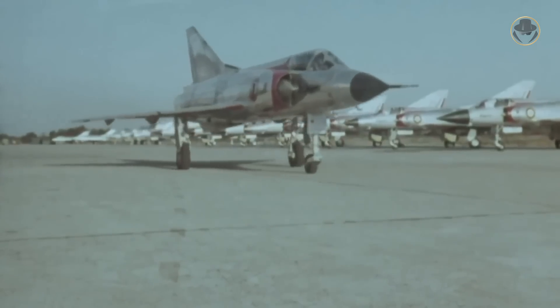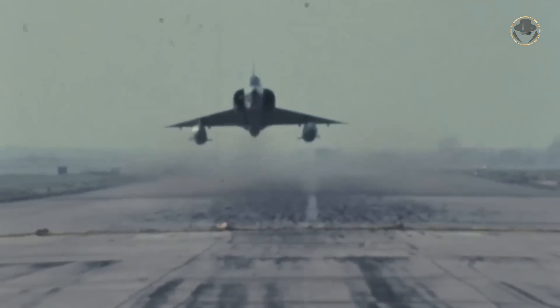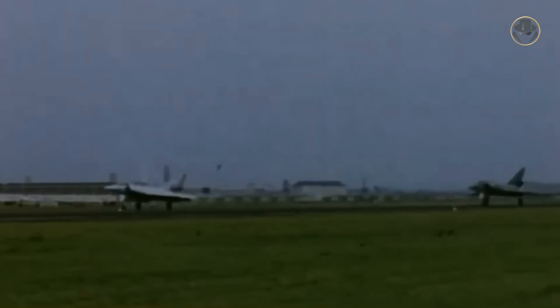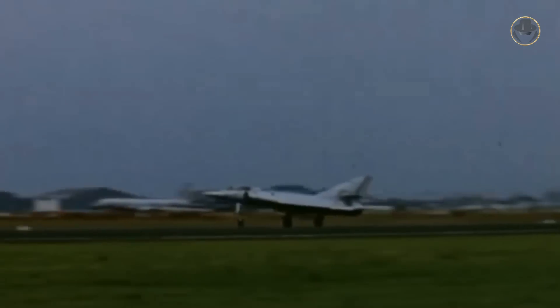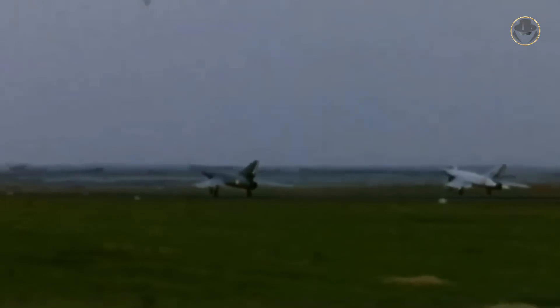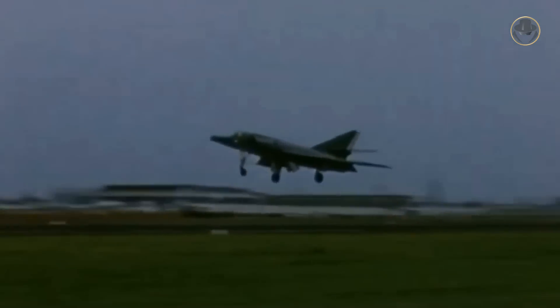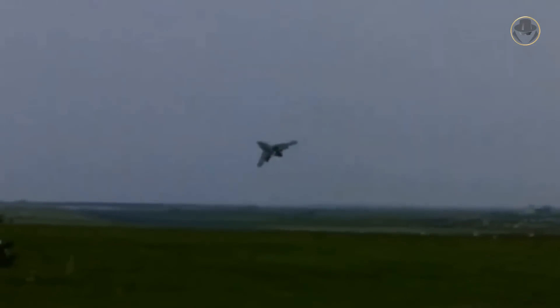The French Air Force also preferred the Mirage 3 instead of the Etendard 2 and Etendard 4. However, the French Navy had been interested in the carrier-based variant of the Etendard 4 since 1955. In 1957, Paris authorized the development of this version, called Etendard 4M, and ordered five pre-production aircraft for trials. The new variant had a strengthened airframe, deck landing hooks, additional high-lift equipment, enhanced radar and navigation radars, and an Atar 8C engine.